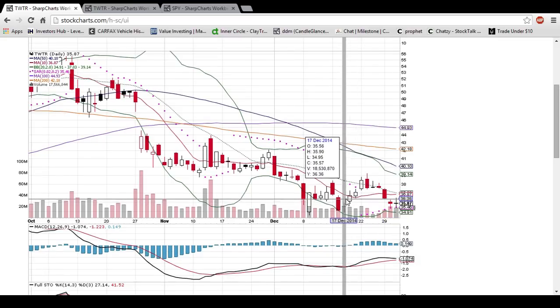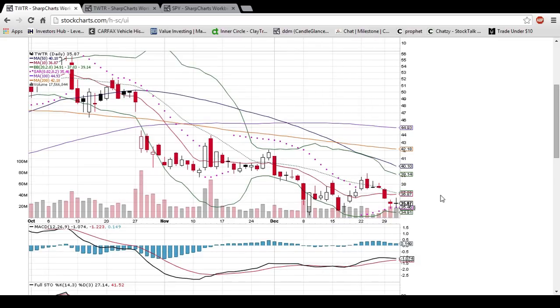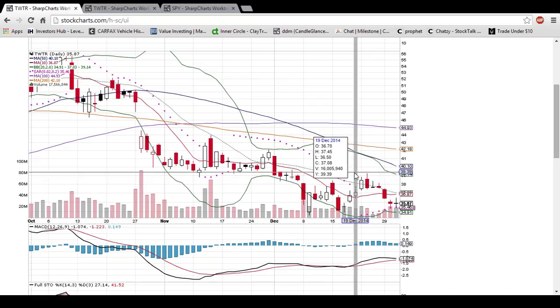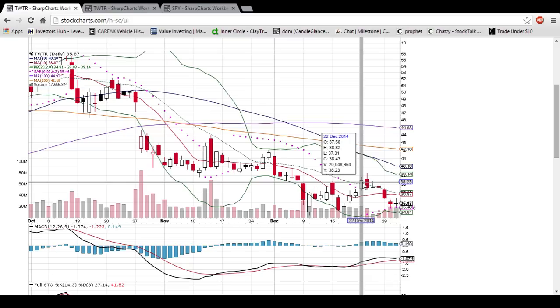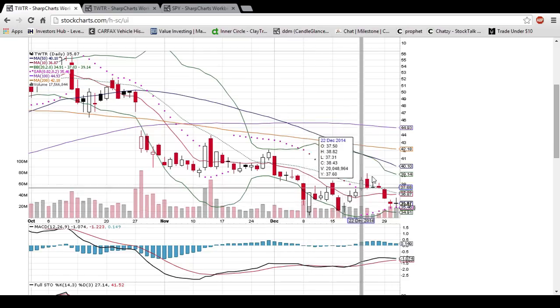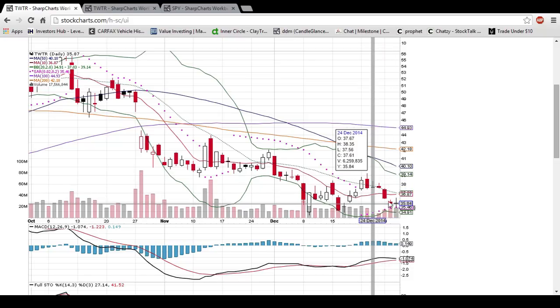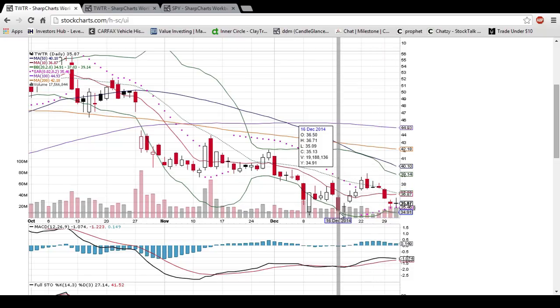We are looking at resistance of the 10-day moving average at 36.87 and the middle Bollinger Band resistance is 37.03. So the bulls need to see some closes above that level. Eventually they want to see a close above this high close which was 38.43 to continue the pattern of higher lows and higher highs being set. The bulls definitely want to see this level be a low — otherwise it is going to come down and test these bottoms, and if those fail, it is look out below.